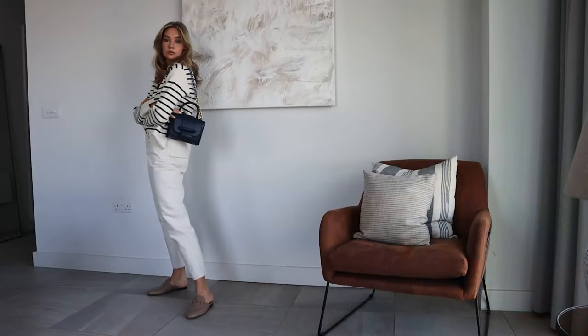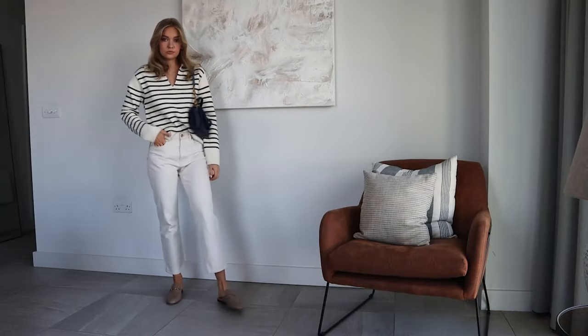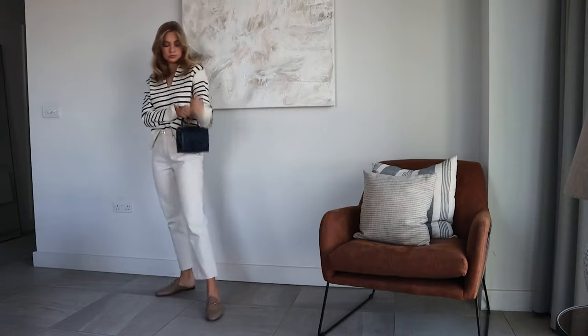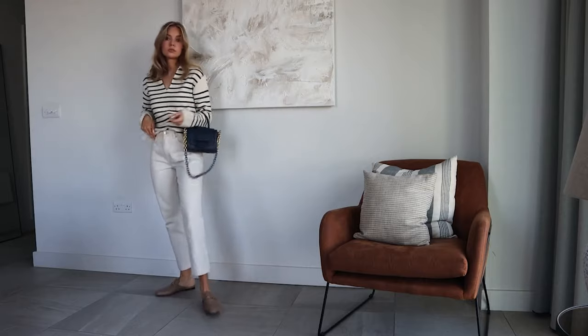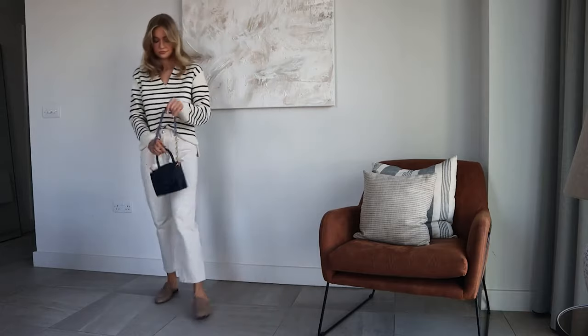Depending on where you're wearing this bag — perhaps taking it to work — it's a really nice useful size. I'll show you in my next outfit how I'm wearing it with the other strap. It is really roomy inside; it's got a zip pocket, which I always find so handy. That is something I look for when investing in a bag — a zip pocket to put all your things in. You can put cards in there, a bit of change, just some essential things you want to keep extra safe.